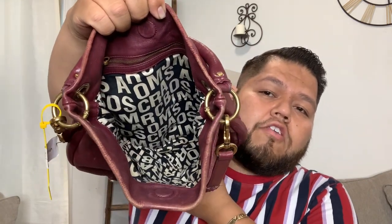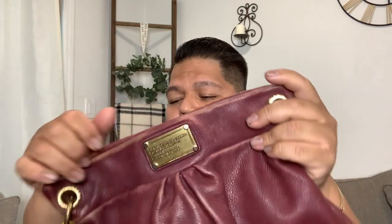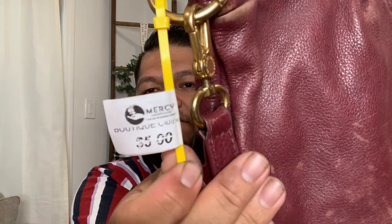The inside has a magnetic closure and is still in really good condition — I think I scrubbed it down a little bit. On the inside we have our Mark by Marc Jacobs label, a zippered pocket that's kind of shallow, and a huge amount of real estate within this bag. This bag was found at a local thrift shop for only $5 — so I was very excited to find it.